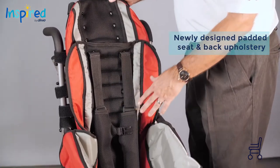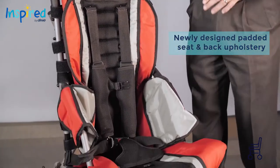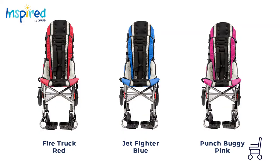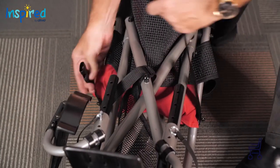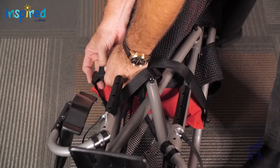The standard model features a newly designed padded seat and back upholstery available in three fun colors: Fire Truck Red, Jet Fighter Blue, and Punch Boy-U Pink. A new titanium-colored folding frame with closure strap that holds the chair shut when folded.